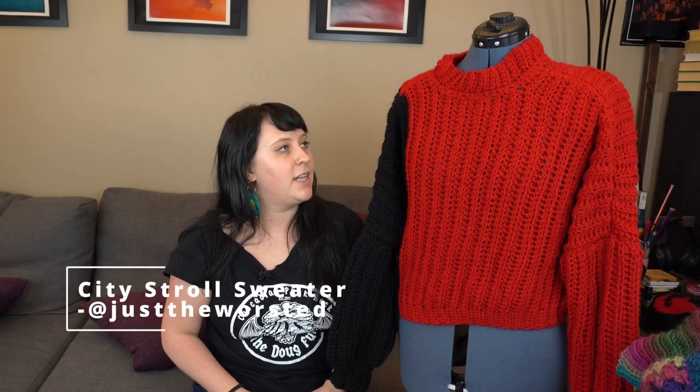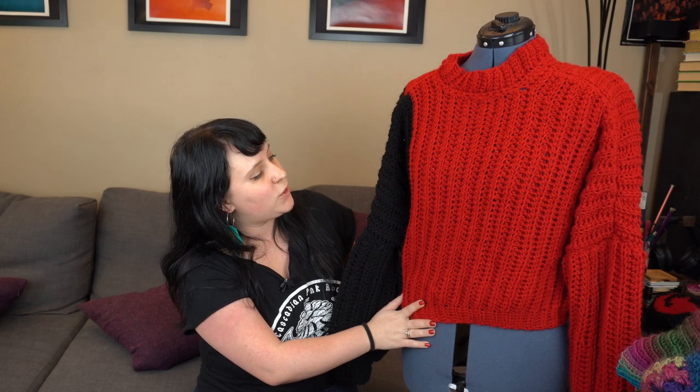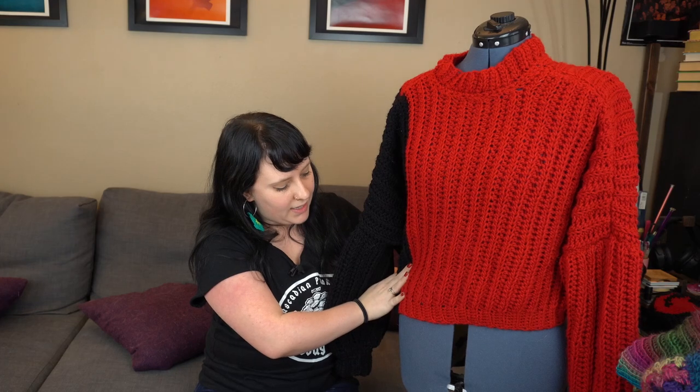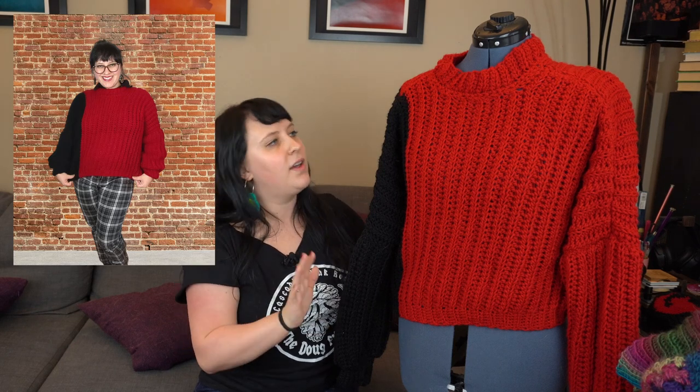I also made the Pack Leader Beanie again in black and red as a Christmas gift for my husband. And here is the City Stroll Sweater by Just the Worsted on Instagram. I love this sweater — I went for a looser fit, it's super comfy and a really quick make. I just did a 'how I would style it' video on my Instagram where I did running errands, a date night, comfy around the house, how I wear it to work — all that fun stuff, so check that out if you're interested.